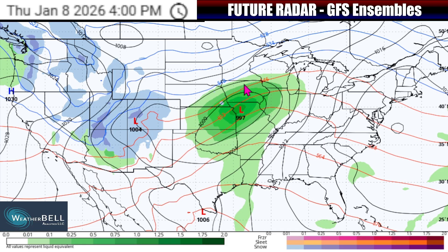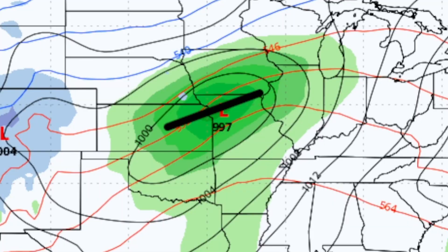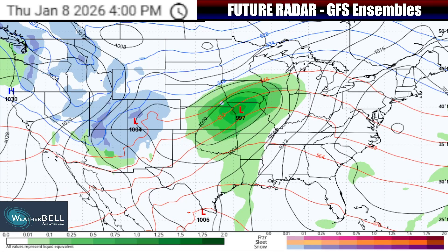More than likely, that's going to mean a continued area of heavier rain right around the center of the low pressure as moisture comes up to it, falling down in Kansas, Nebraska, Iowa, Missouri, and Illinois. There will be some quite heavy rainfall rates at times, and that could even disrupt the afternoon and evening commute on Thursday in those areas. You'll want to take it slow on the roadways, especially if any heavier thunderstorms get in the mix.